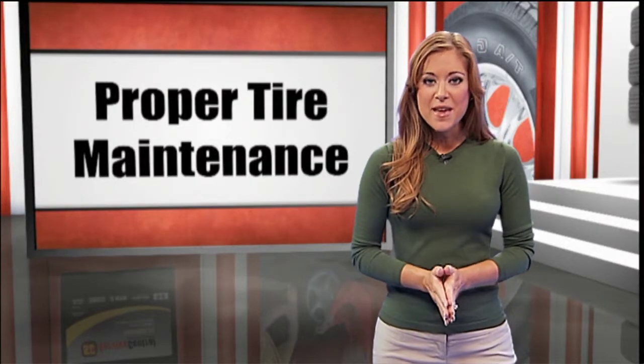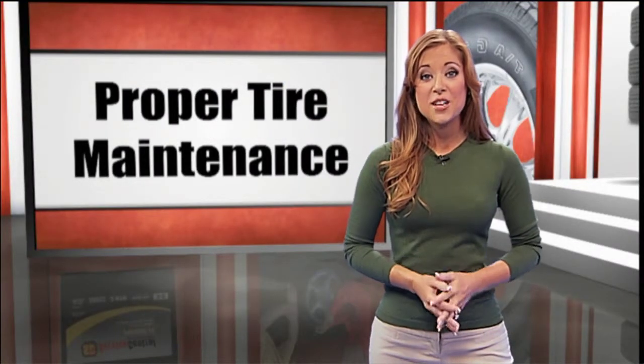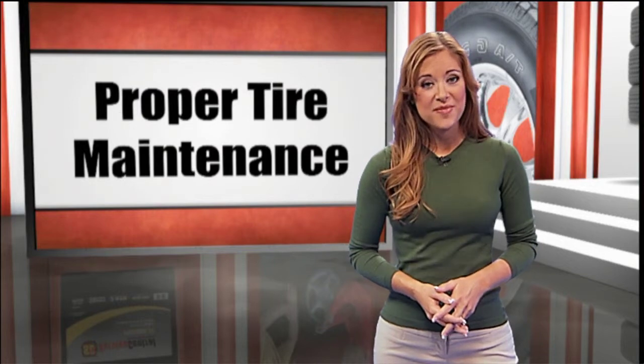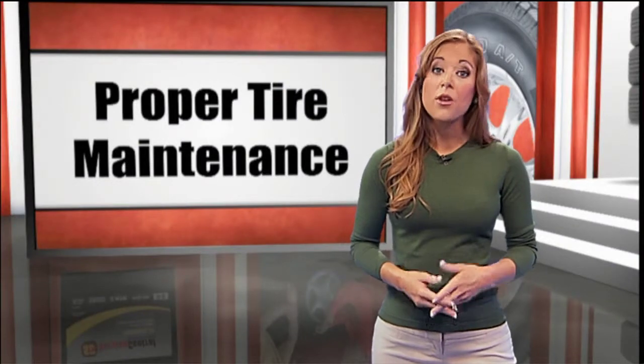First of all, you need to make it a habit to check your tire pressure once a month. If you're going on a long car trip, it's also a good idea to double-check your pressure before you leave. In order to do this, you'll need to know the right tire pressure for your vehicle. This is found in the owner's manual or on the door jamb.